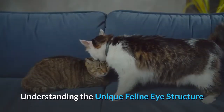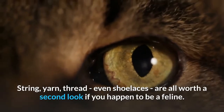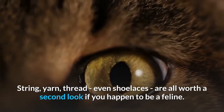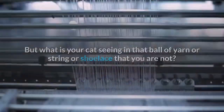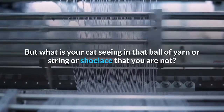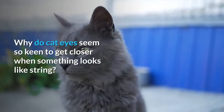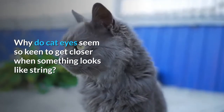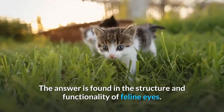Understanding the unique feline eye structure. String, yarn, thread, even shoelaces are all worth a second look if you happen to be a feline. But what is your cat seeing in that ball of yarn or string or shoelace that you are not? Why do cat eyes seem so keen to get closer when something looks like string? The answer is found in the structure and functionality of feline eyes.